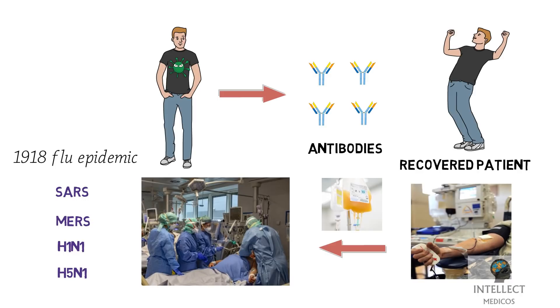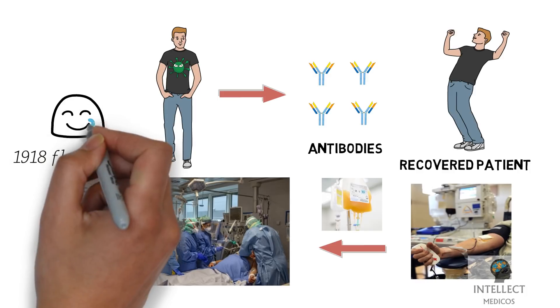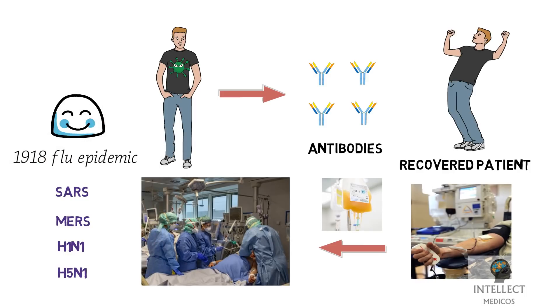A systematic review and meta-analysis to evaluate the clinical effects of convalescent plasma shows a statistically significant reduction of mortality. In this context, convalescent plasma can be a promising treatment option for severe COVID-19 patients.